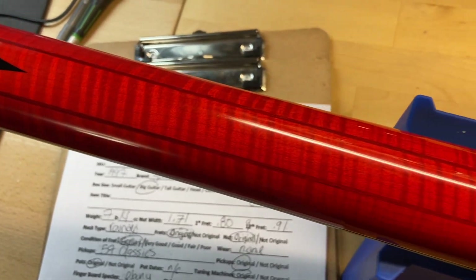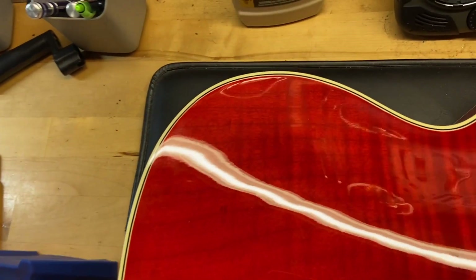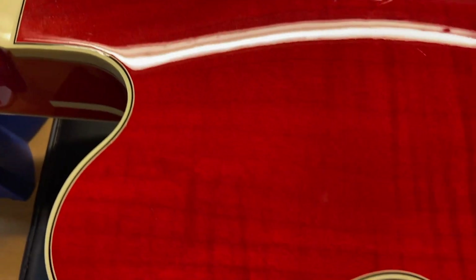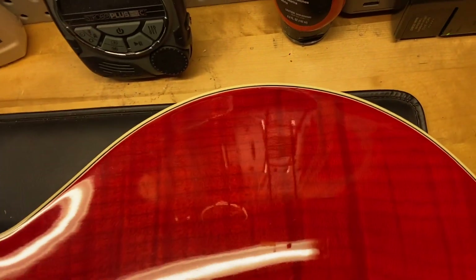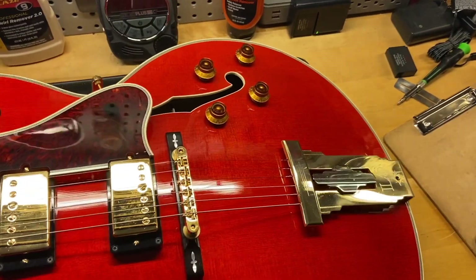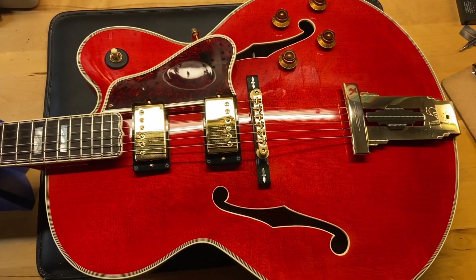Back of the neck looks really good. Back of the guitar looks pretty good as well — just some light scratches and some dings, but there are no cracks or anything on this guitar. And there we have it — that's the 1997 Gibson L5 CT in faded cherry.